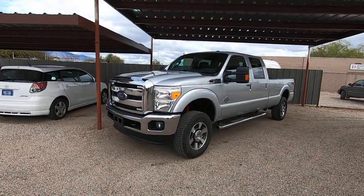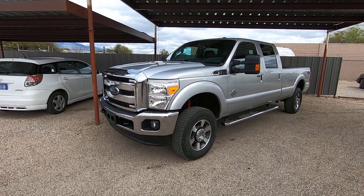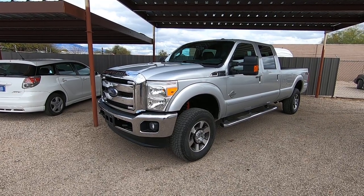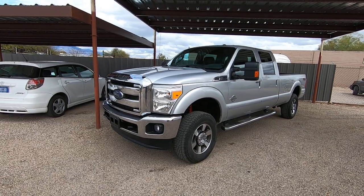This is Roger with Wheel Kinetics in Tucson, Arizona. We're selling this truck. It is a 2013 F350 crew cab long bed. It is a 6.7 turbo diesel. It's four wheel drive. It's the FX4 off-road suspension package, and it's a Lariat, which is leather.